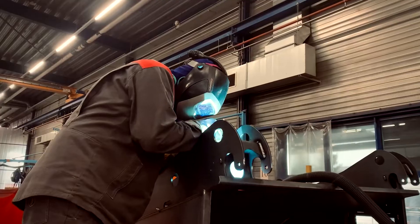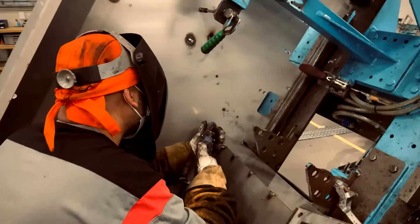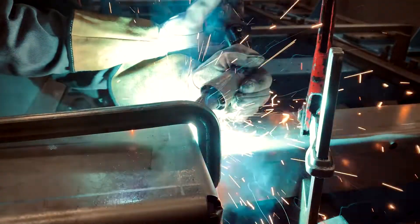The welding fumes are captured directly at the point of origin and are extracted by the torch. In particular, larger components can be welded quickly, thanks to the large movement radius and ease of handling.